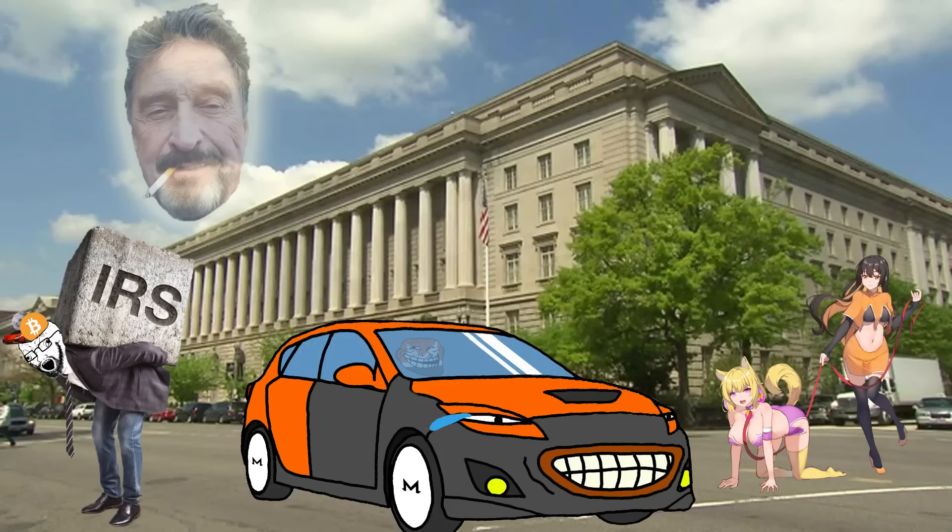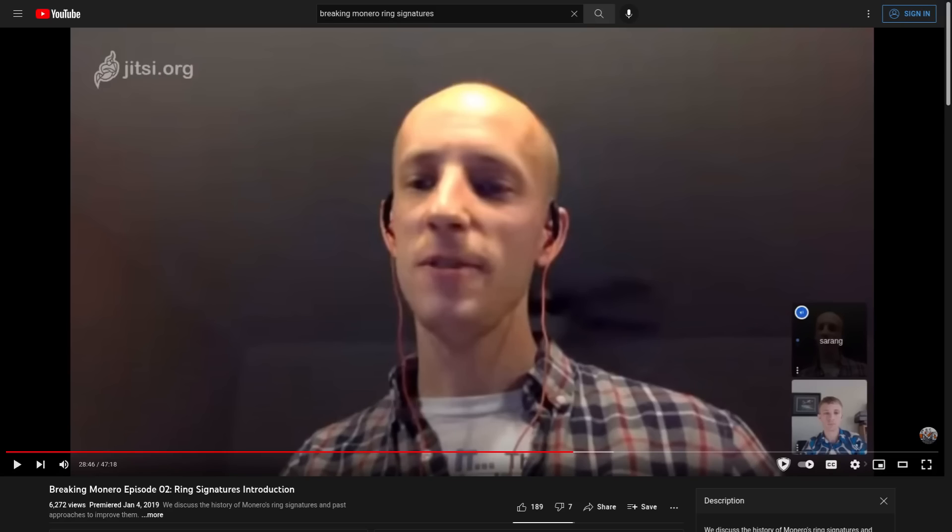If you want a deep dive on ring signatures and how that technology works, I highly suggest you check out Breaking Monero episode two. I recommend you check out all of Breaking Monero. If you like to get education on cryptocurrency through video rather than reading white papers, Breaking Monero is probably the best series there is on Monero — and I'd say the best series of any cryptocurrency explaining how it works for both the layman and more technical viewers.